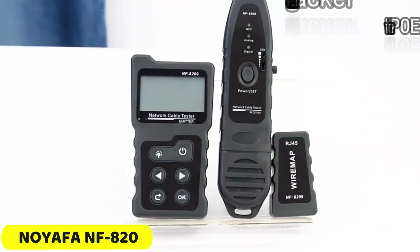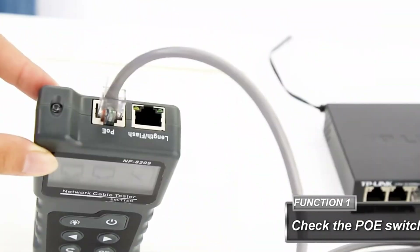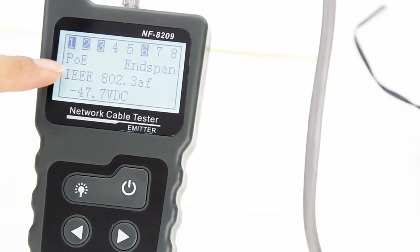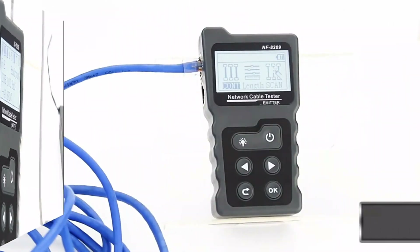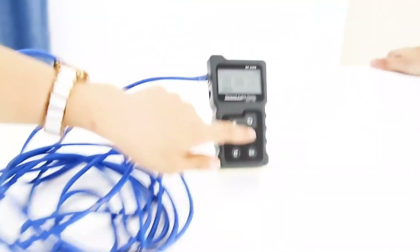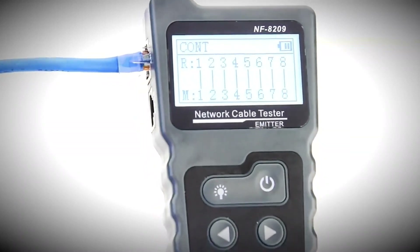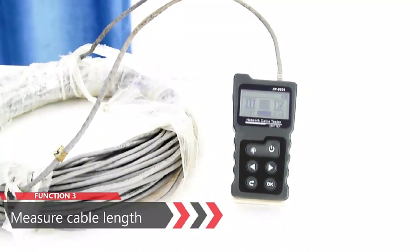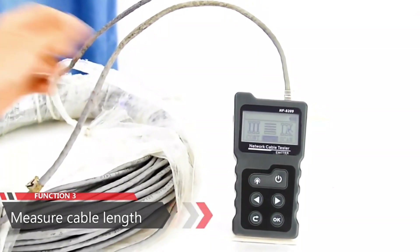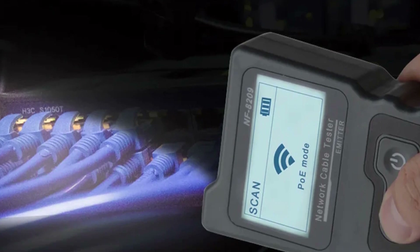Number 1: Noiafa NF820 Wire Cable Tracker. The NF820 Cable Tracker is a versatile tool for locating cables, testing shielded cables, and measuring network cable lengths. It offers two hunting modes — normal and anti-interference — and can reach up to 600 meters. It also allows seamless wire pairing, ensuring accurate testing. The tracker supports port blinking, ensuring compatibility with various network configurations. It also supports Power over Ethernet (PoE) testing, covering both non-standard and standard PoE, and automatically recognizes AF and AT modes for accurate assessment of power supply over Ethernet cables.